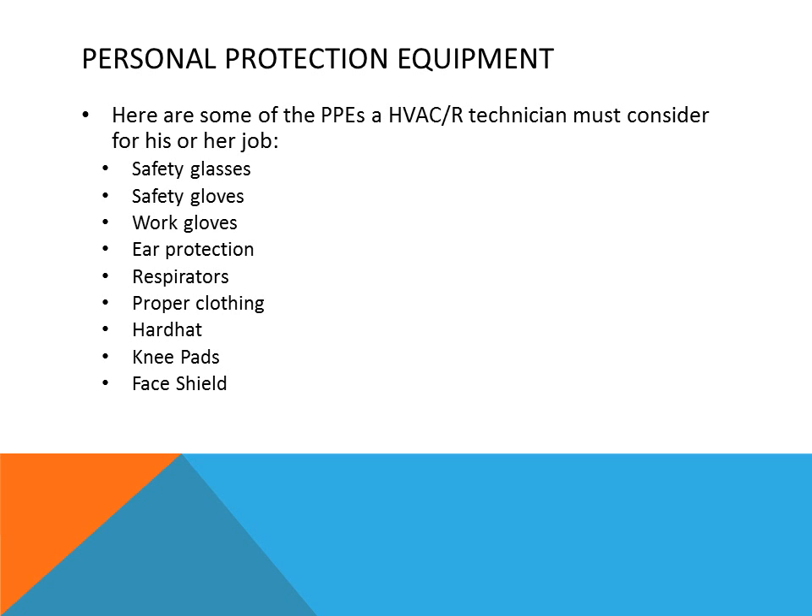Here is a list of PPE — personal protection equipment: safety glasses, safety gloves, work gloves, ear protection, respirators, proper clothing, hard hats, knee pads, and face shields. All of these are necessary items to keep on your service truck based on the type of job you will be doing. Even knee pads — which you may not think you need — will protect your knees from long hours of bending, extending the life of your career, because if your knees give out you cannot climb ladders or access other areas.